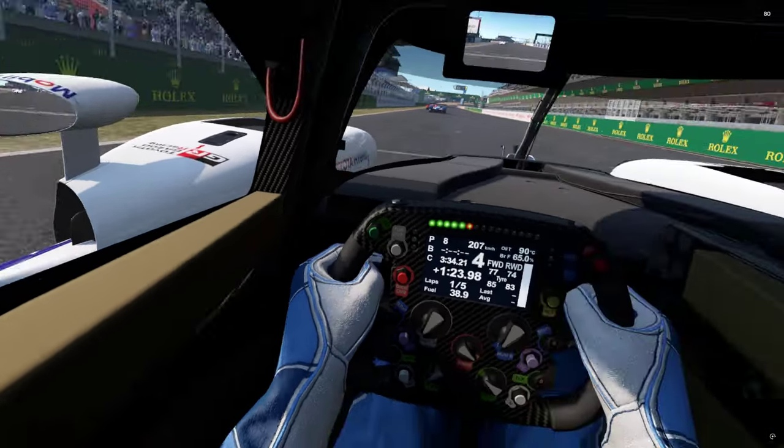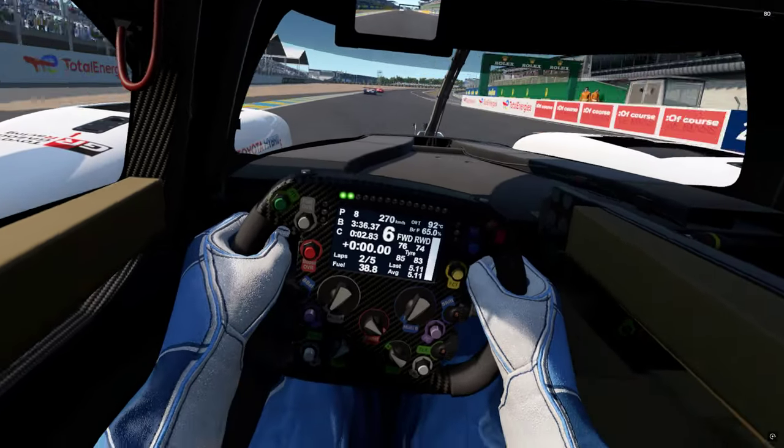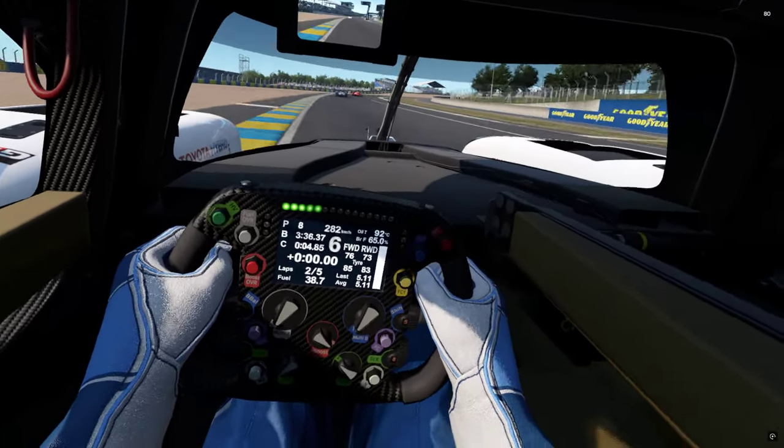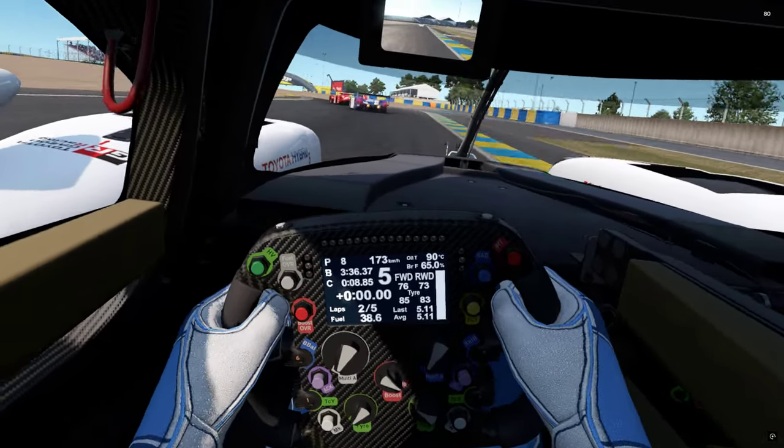It seems useful looking out there but I'm quite used to looking out with my head anyway. The cars themselves aren't super responsive.